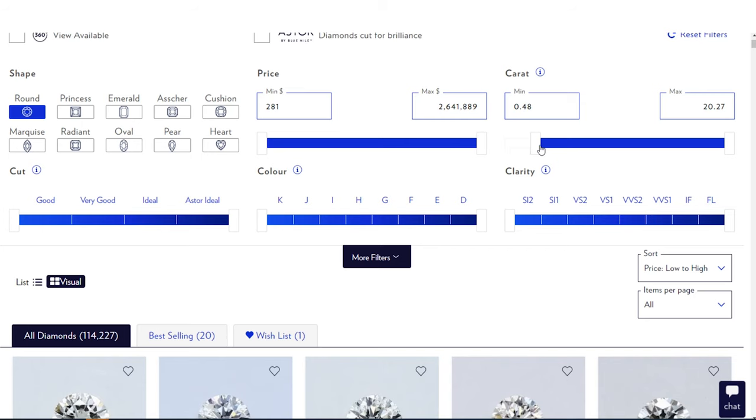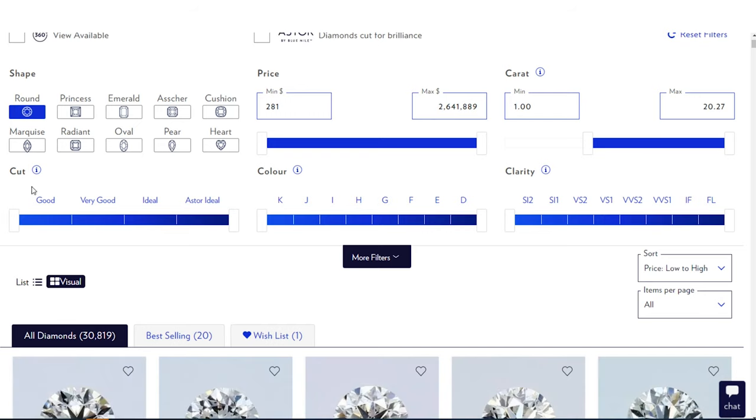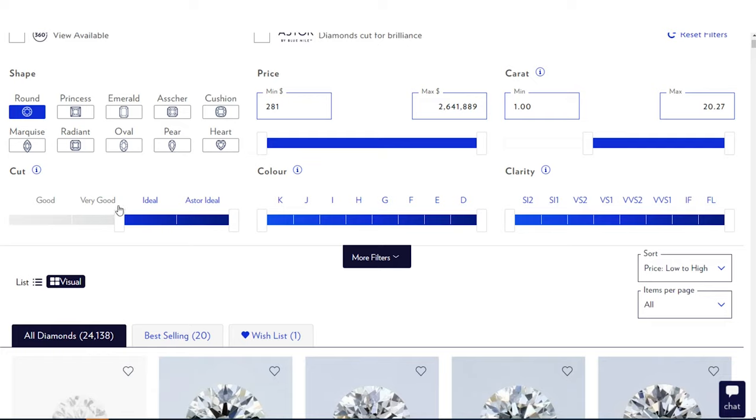For carat, let's say one carat is your goal — move the slider to one carat. For cut, I go straight to Ideal. Cut is king — that's what makes it shine and sparkle. You do not want a beautiful white flawless diamond with a bad cut because it's not going to sparkle. So you want the cut to be Ideal.